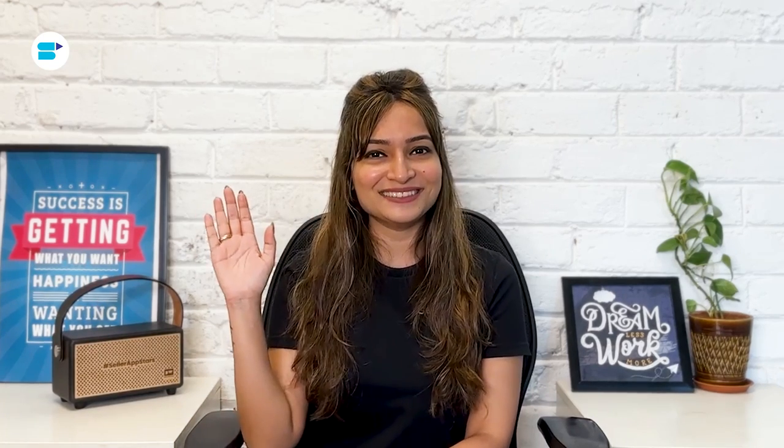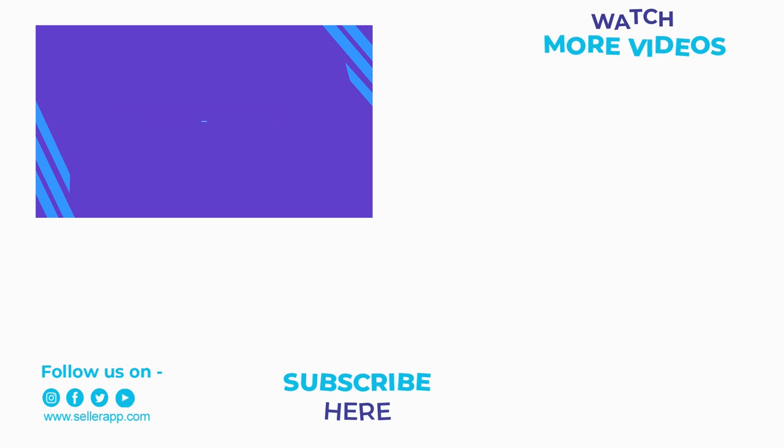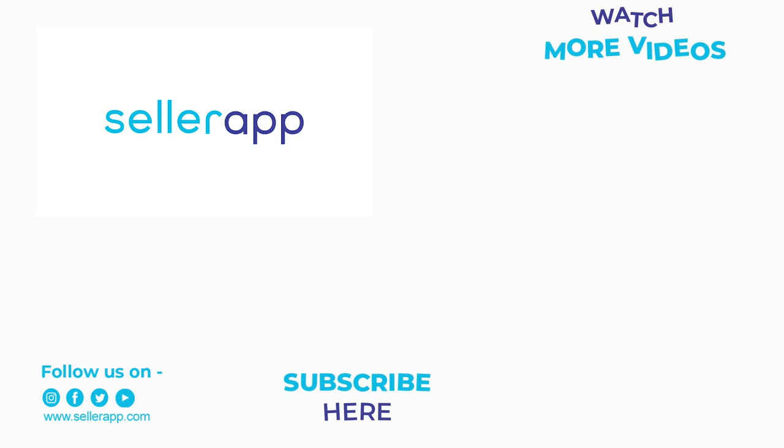And that's it for this video, everyone. Thanks for watching — your support means a lot to us and encourages us to bring out more helpful videos. If you find this video helpful, please like, share, and subscribe to SellerApp. Let us know if you want us to create detailed seller guides on any specific topics — leave your suggestions in the comment section below. Click the bell icon so you'll never miss another video. And as always, happy selling! We'll see you next time. Bye.